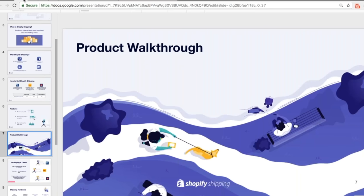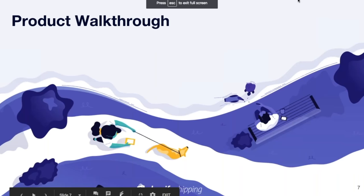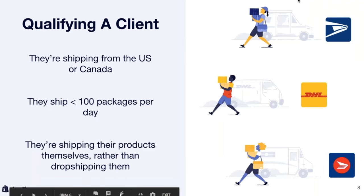Now let's talk about how you can qualify a client to use Shopify Shipping. Given that you're likely working with many different types of clients, here are the three main points to remember. First, they must be shipping from either the U.S. or Canada — we're growing our list of carriers and plan to expand beyond. Next, they ship up to 100 packages a day — anywhere from one order a week up to 100 orders a day is the sweet spot for Shopify Shipping. And finally, they're shipping their products themselves rather than drop shipping them.